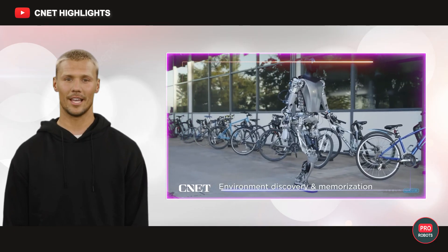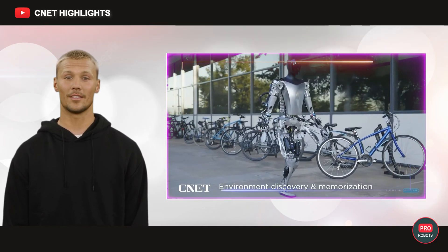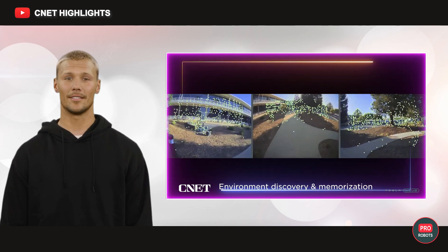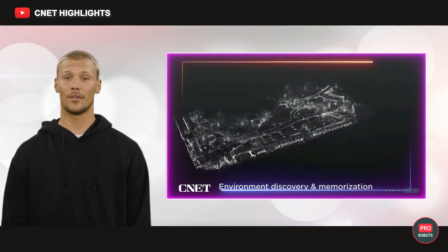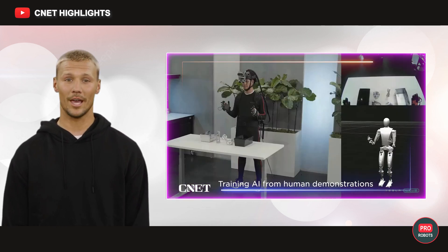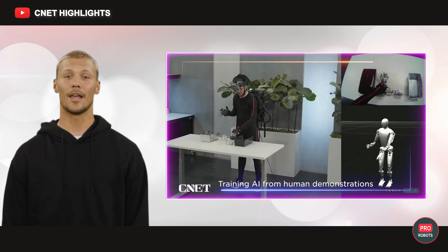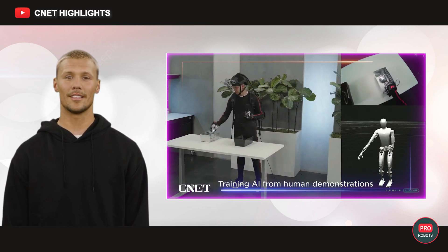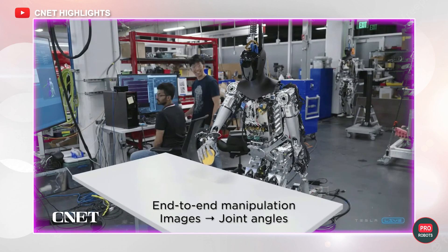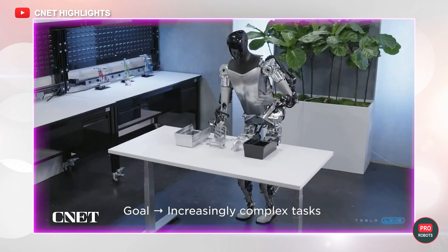Tesla robots can also scan and memorize their surroundings, forming a digital map of the area from a cloud of dots. Optimus is also able to learn actions through demonstration — the company's engineers first show it how to operate by picking up and moving objects, and it trains itself in simulation. Then Tesla Bot tries to apply the skills it has learned in real life, and, as we see, quite successfully.